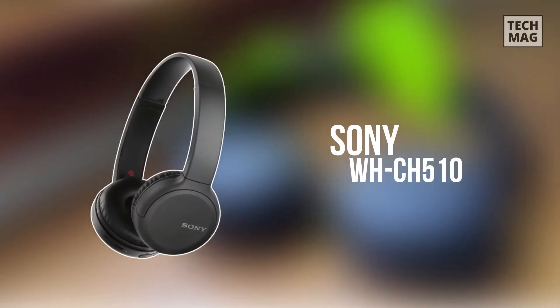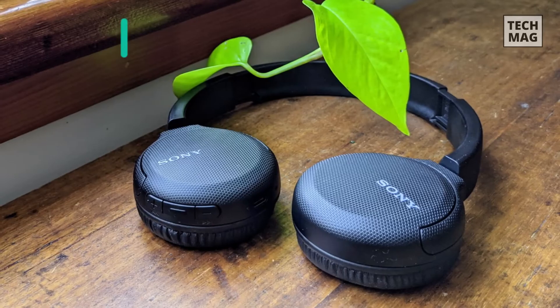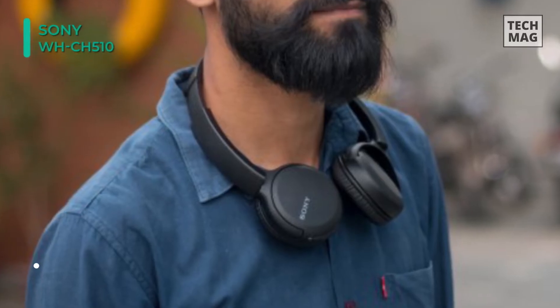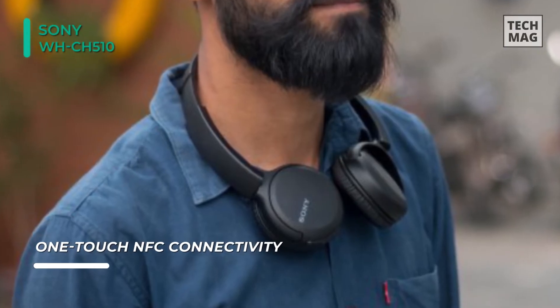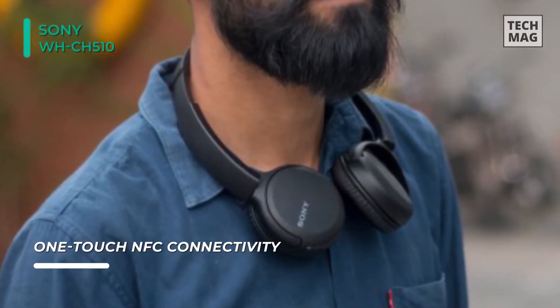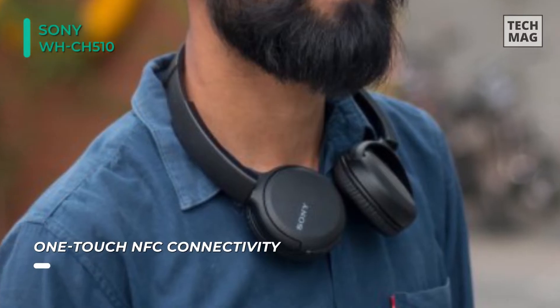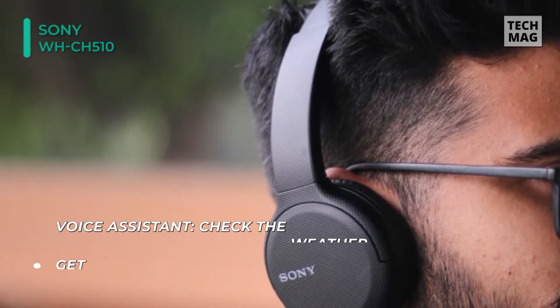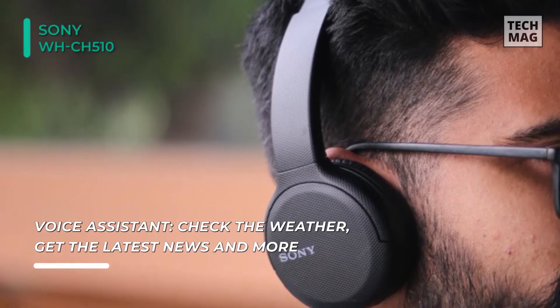Looking at the Sony WH-CH510, it's fabulous that wireless on-ear headphones could cost this little — a pair with decent sound, a USB-C port, and 35 hours of battery life. If you're searching for headphones at this price point, you're likely already willing to make some sacrifices. Thankfully, most of the compromises Sony has made with the WH-CH510 haven't been too significant.